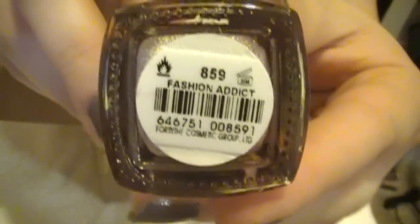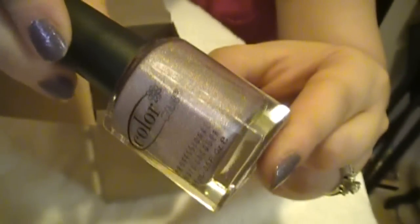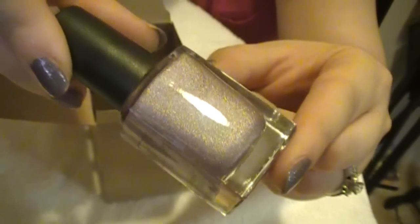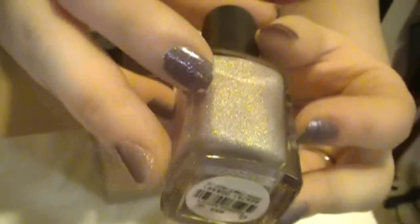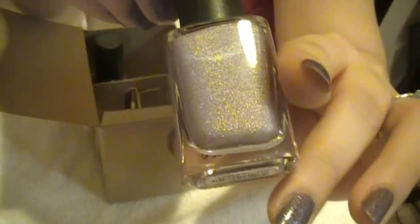I can't even tell you what collections these are from — I don't follow Color Club too much, but I really should because these are actually really nice polishes. This one is Fashion Addict and I just love the name. The color is amazing. It's like a pinky purple with some holographic glitter — a very fine micro shimmer. The glitter particles are very fine in this polish.